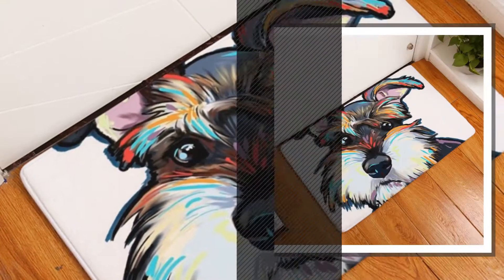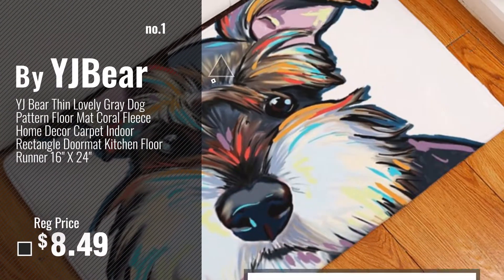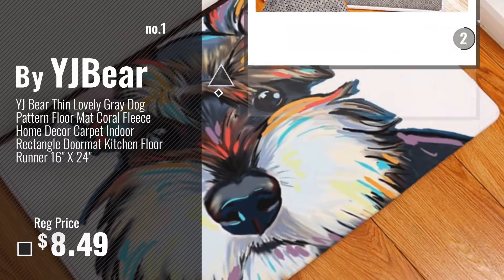Number 1, Most Popular, by YJBear. Watch this video, choose your favorite.